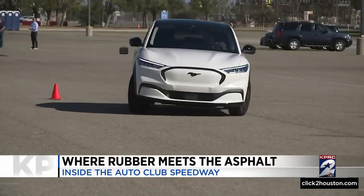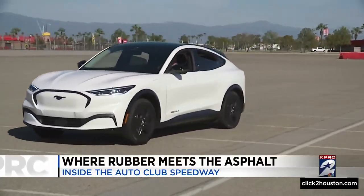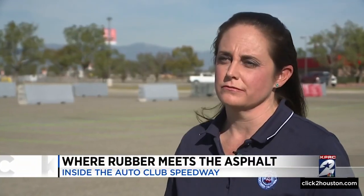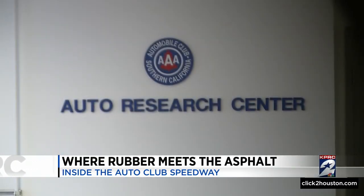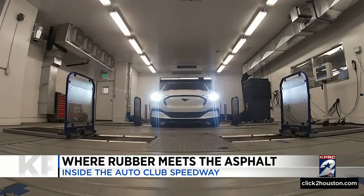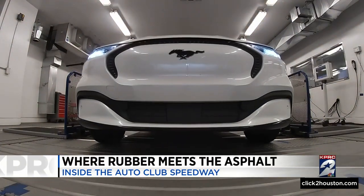Not only do we look at that time, but we also look at ease of operation of the vehicle and perception of control. Megan McKernan, Group Manager of Automotive Services for the Automobile Club of Southern California, explains the slalom is one of 12 categories each vehicle is evaluated on.